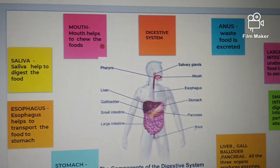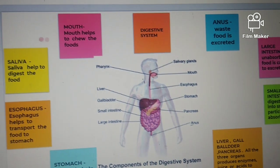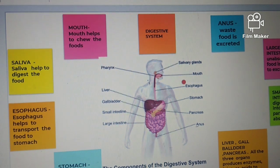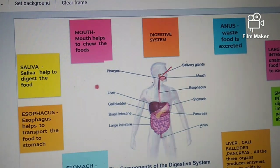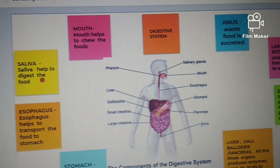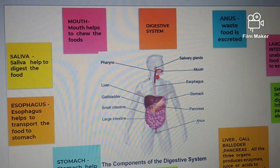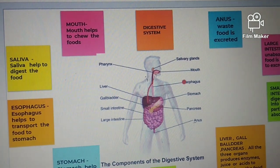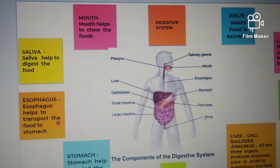First is the mouth. The mouth helps to chew the food. Next, this is the saliva glands — saliva helps to digest the food. The long tube is called the esophagus. The esophagus helps to transport the food to the stomach.